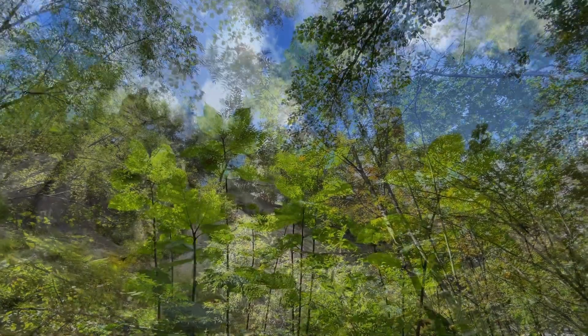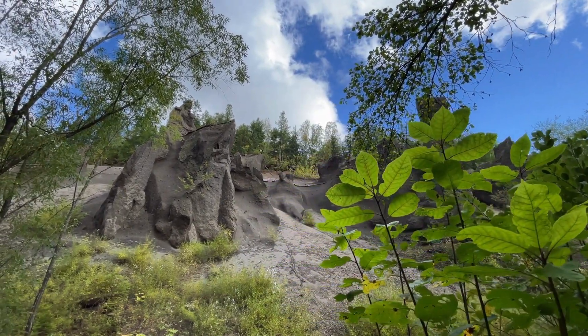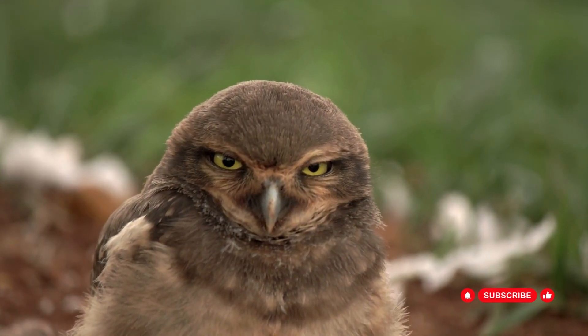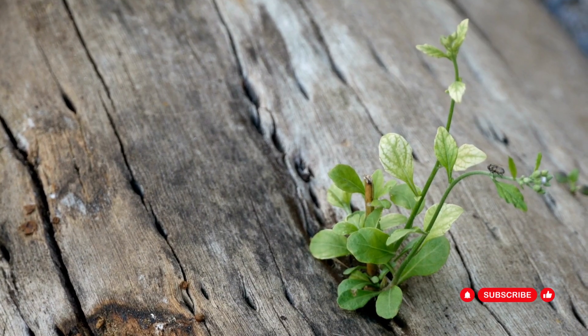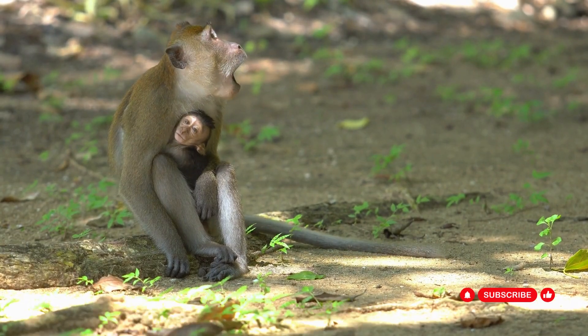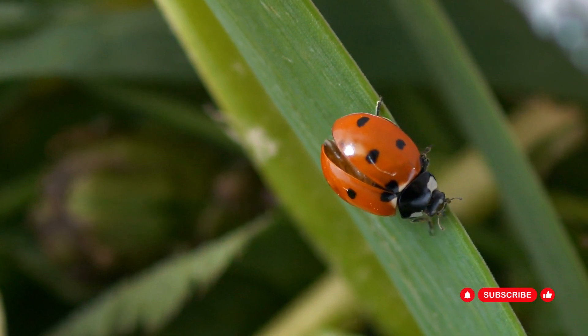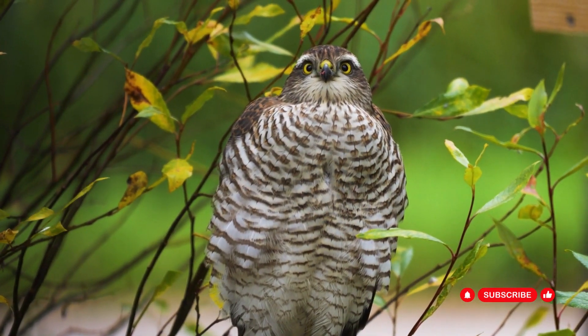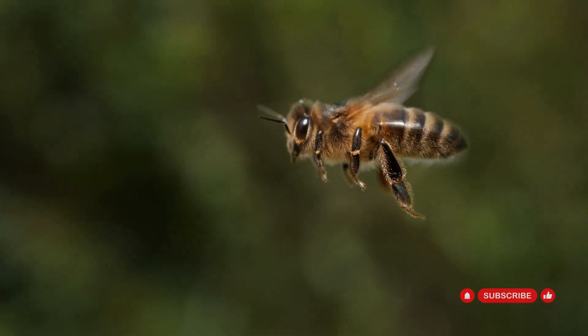Endemic trees are a fundamental part of their native ecosystems. They support biodiversity by providing unique habitats for a wide array of species, including birds, mammals, insects, and plants. By planting these trees, we enhance the diversity of life in the area, ensuring the survival of many plant and animal species that depend on these habitats for their existence.